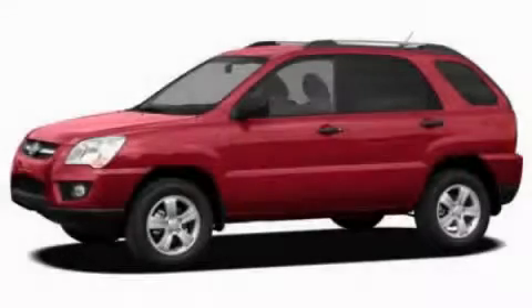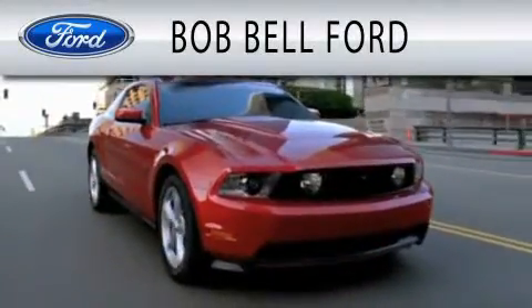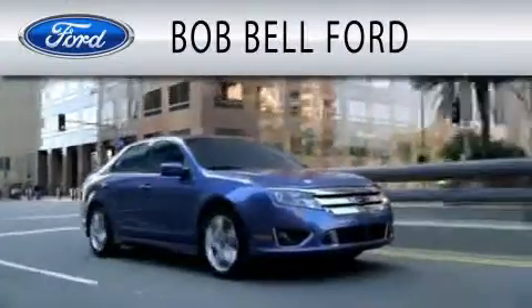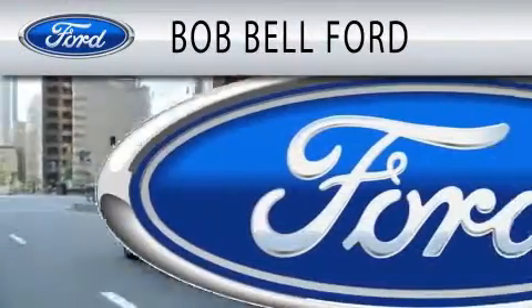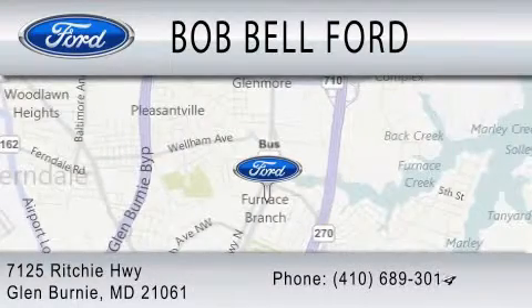Contact us today to arrange your test drive. Bob Bell Ford is dedicated to doing everything possible to ensure that the experience you have selecting your vehicle is as pleasant as possible. We are located at 7125 Ritchie Highway in Glen Burnie.